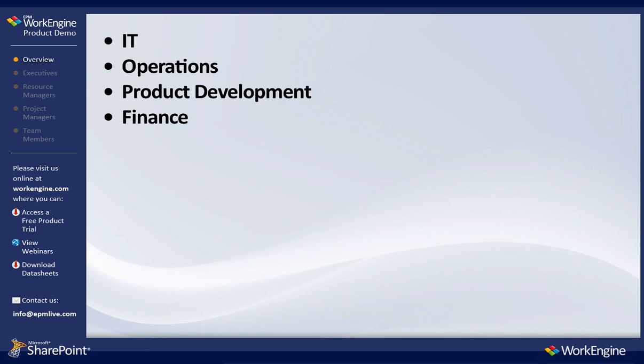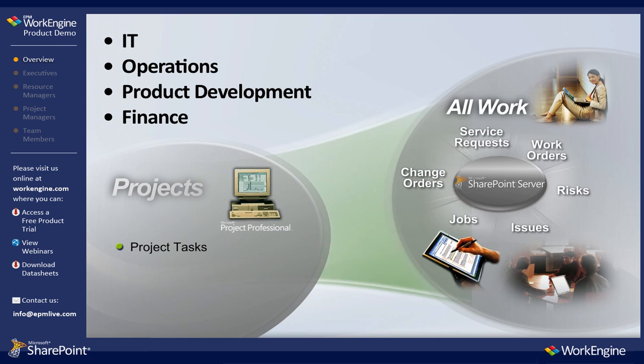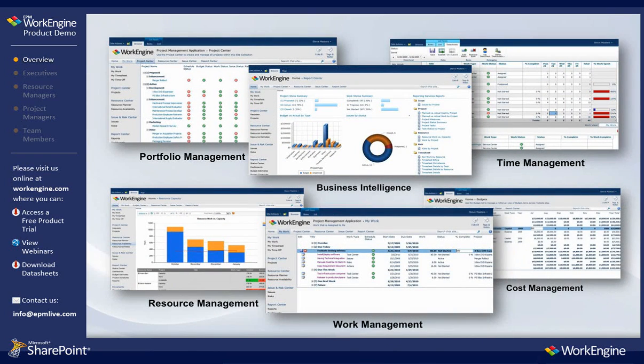Regardless of size, EPM WorkEngine offers project and work teams the tools needed to be more efficient, more effective, and to bring more value to their organization. Let's take a closer look at EPM WorkEngine and its enterprise capabilities.